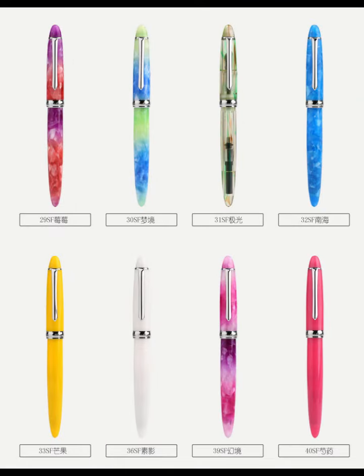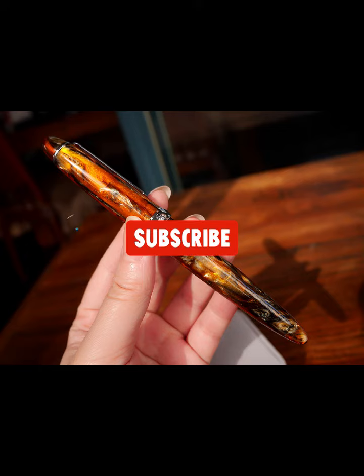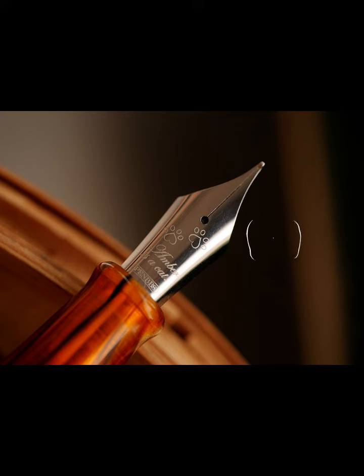Overall, the PEMS 308 is an excellent choice for anyone who loves fountain pens. Its stunning design, smooth writing experience, and great value for the price make it a top pick for anyone who wants a high-quality pen that is both beautiful and functional. So why wait? Order your PEMS 308 today and enjoy the luxury of writing with a truly exceptional fountain pen.